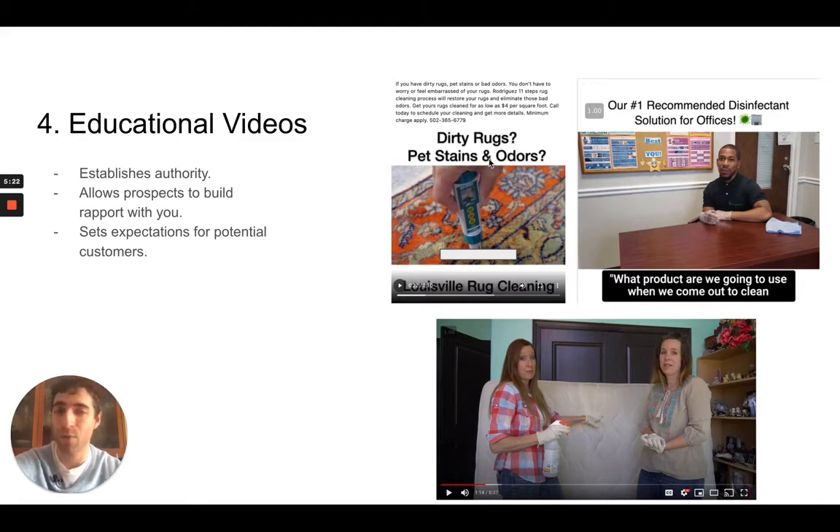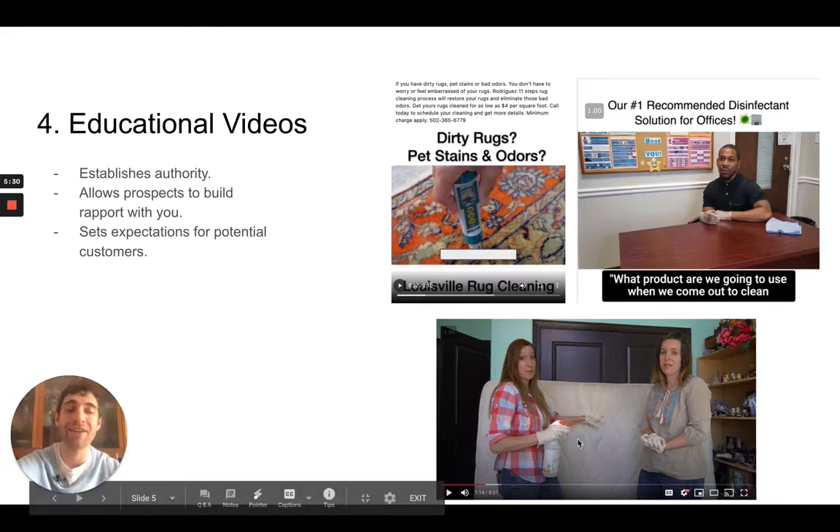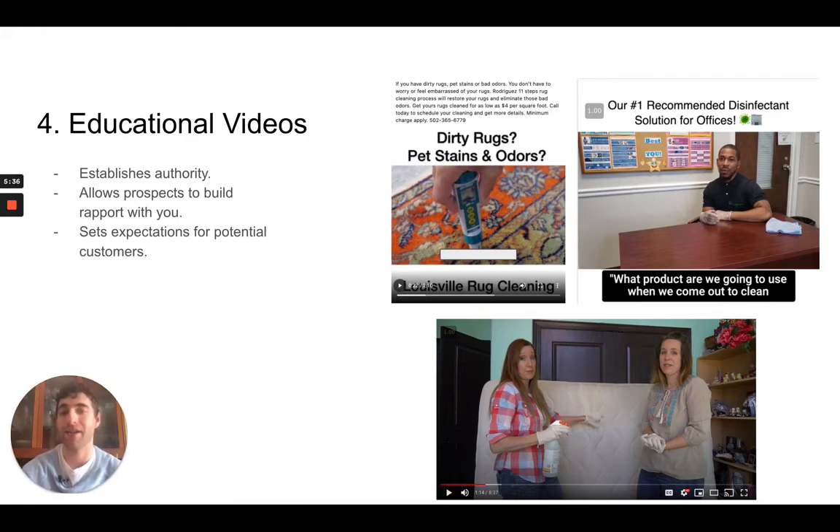You're telling them how to get rid of pet stains and odors from their rugs, or what your number one recommended disinfectant solution is for offices, or how to deep clean a mattress with three ingredients. The whole idea is you're allowing your prospects to build a rapport with you, but you're really setting expectations. By distributing that content you're saying, 'Hey, I'm the business owner. We've been doing this for so long. I'm confident this works — here's how you do it.' That speaks volumes about who you are as a company, and they're much more likely to go with your company once they see something like this.